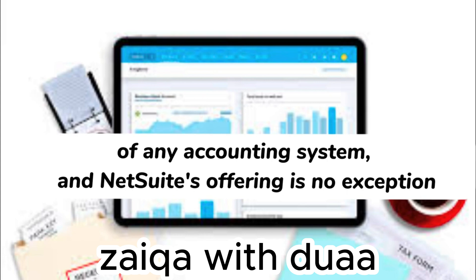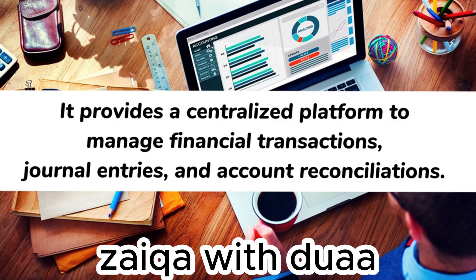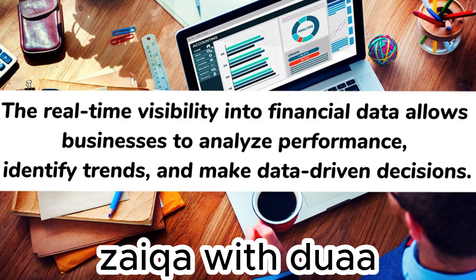The general ledger module forms the backbone of any accounting system, and NetSuite's offering is no exception. It provides a centralized platform to manage financial transactions, journal entries, and account reconciliations. Real-time visibility into financial data allows businesses to analyze performance, identify trends, and make data-driven decisions.